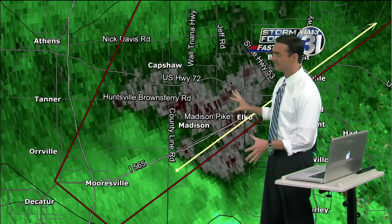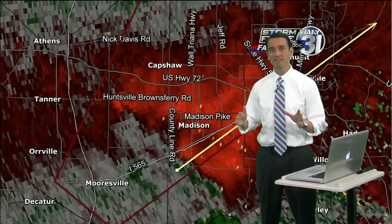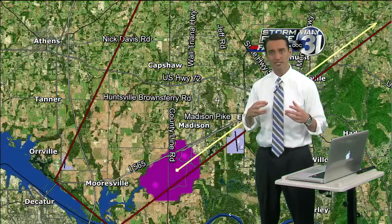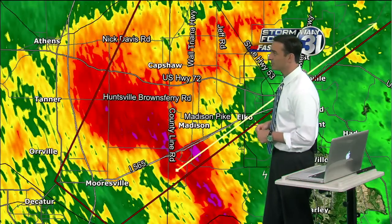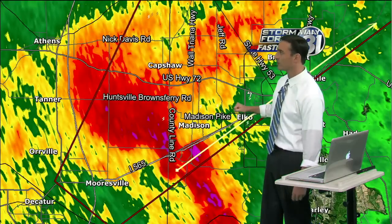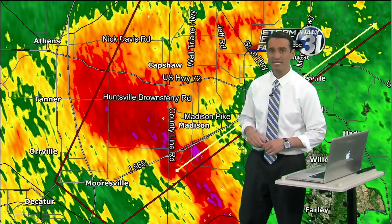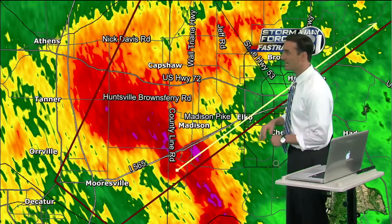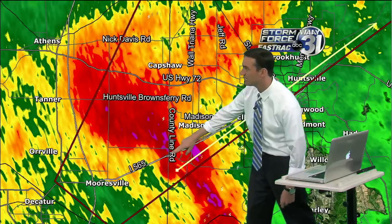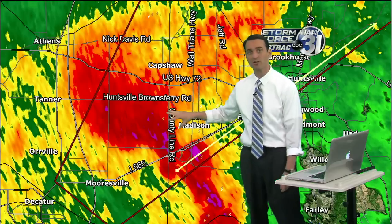It's pretty broad and not very well-defined, and that's good news — that may mean it's radar-indicated and not on the ground or reported by a storm spotter. It's actually moved away from Mooresville. But if you're along 565 heading out of Huntsville, we're running right into rush-hour traffic approaching 5 o'clock. A lot of folks will be driving along Highway 72 toward Athens and 565 toward Mooresville. If you're driving out of the city of Huntsville around Research Park or Redstone Arsenal, you are under this tornado warning.